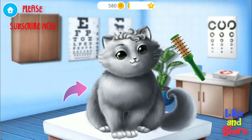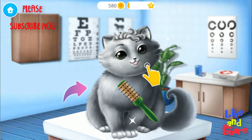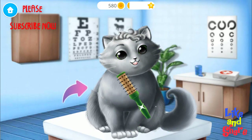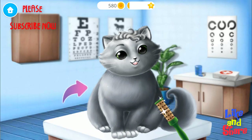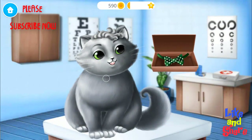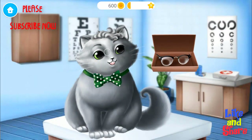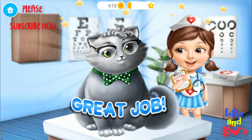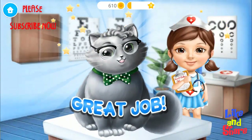And brush Whisker's coat. Much better. Here are your new glasses. Great job! Whiskers' vision is perfect now.